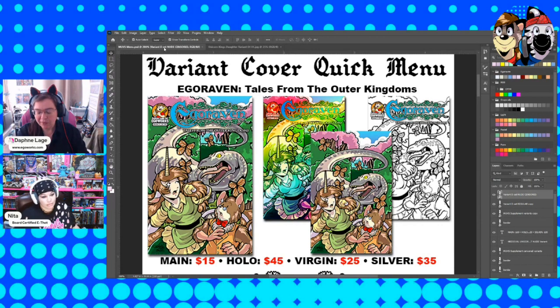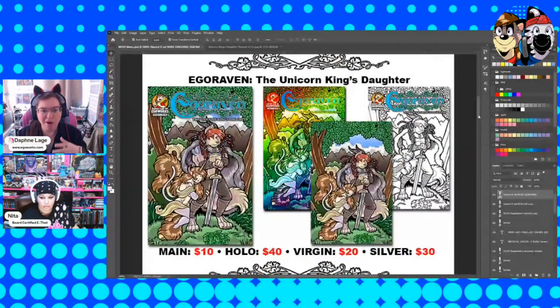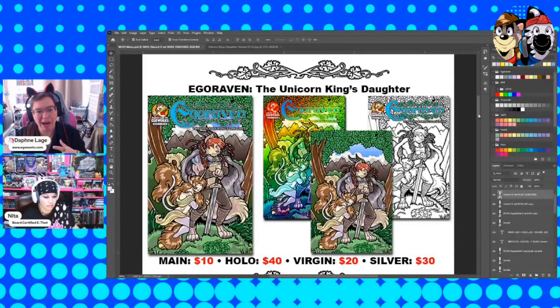As you can see, the cover for this particular book is going to have the Virgin, the Hollow, and the Silver Edition along with the main cover. This particular one just has the one cover set. But as we go down the list, here is the main cover for the other book, The Unicorn King's Daughter. This is the parody book. As you can see, they all have the same covers, and depending on which cover you get is what you're paying depending on what the cover is.